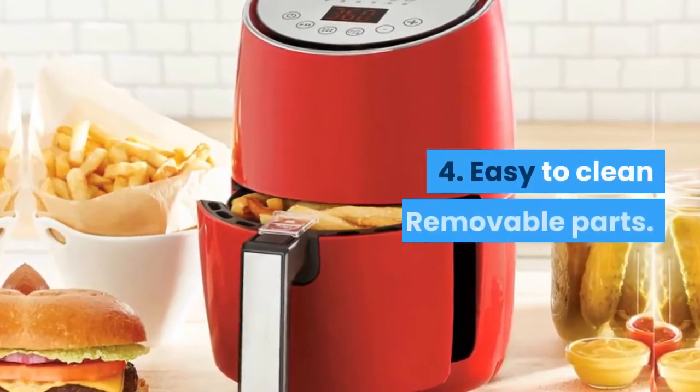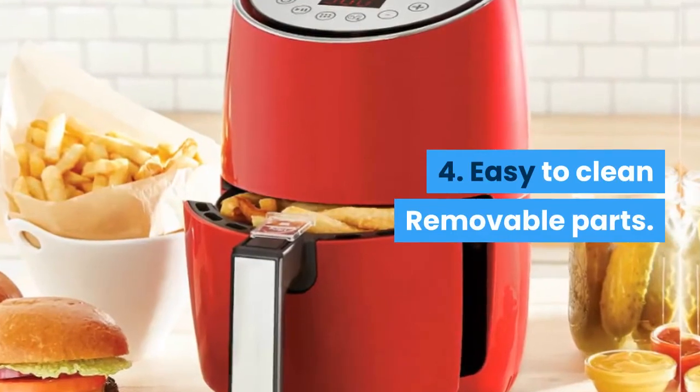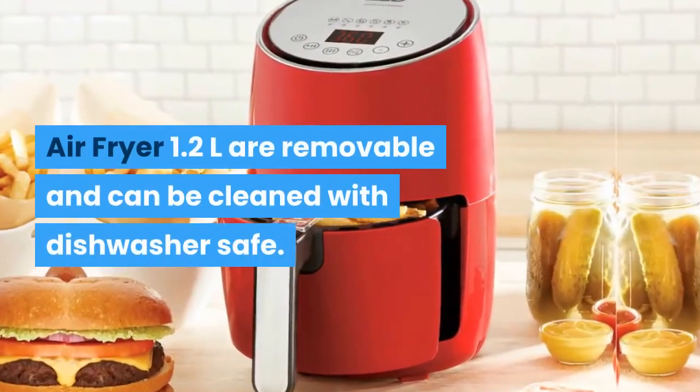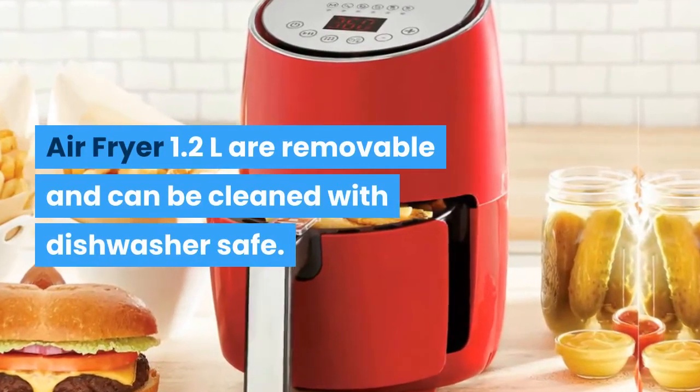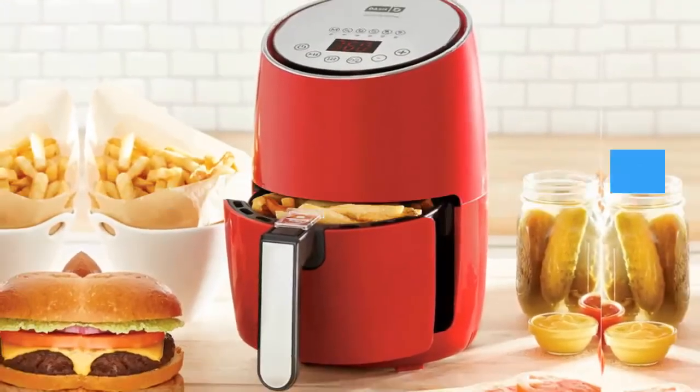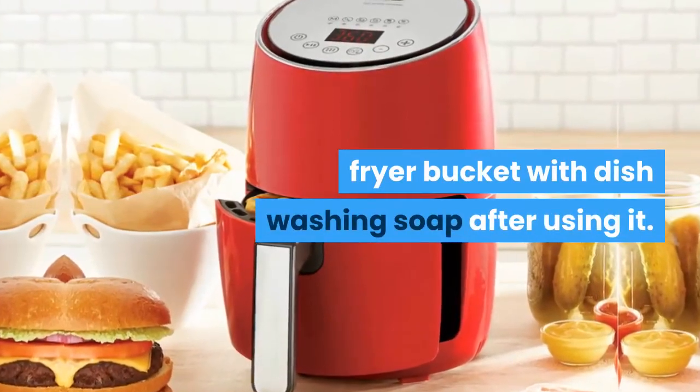Feature 4: Easy to clean removable parts. All of the components of the Dash Compact Air Fryer 1.2L are removable and dishwasher safe. So you can easily clean up the pan and fryer basket with dishwashing soap after using it.